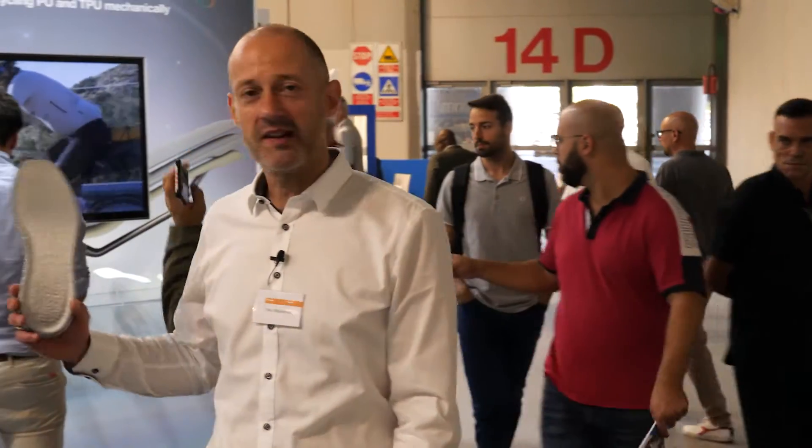Sustainability is of course another topic. Here in this area we show you our updated PU portfolio. We can tell you that our reactive PU systems for the footwear industry now come with thermoplastic properties, meaning they can be melted and recycled in a mechanical process.